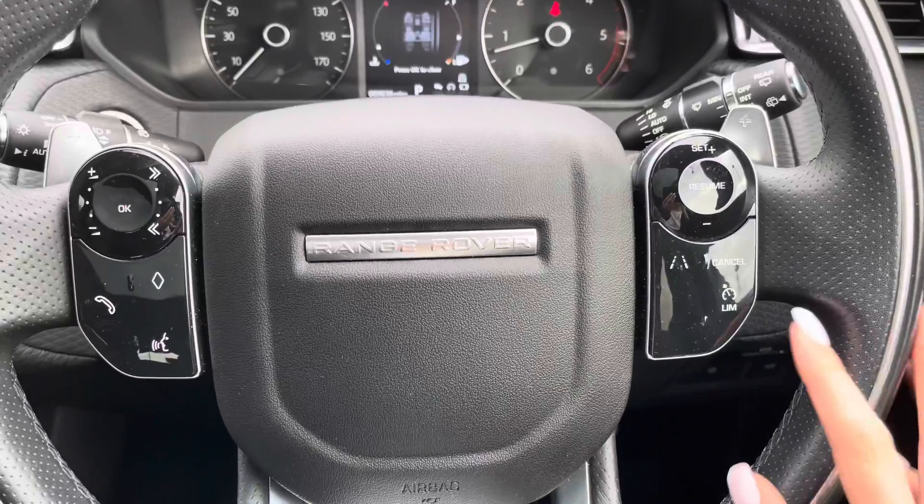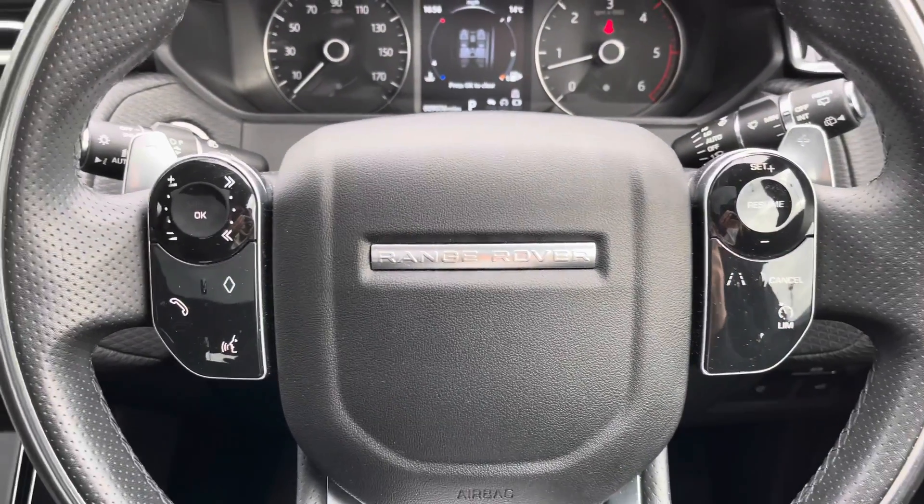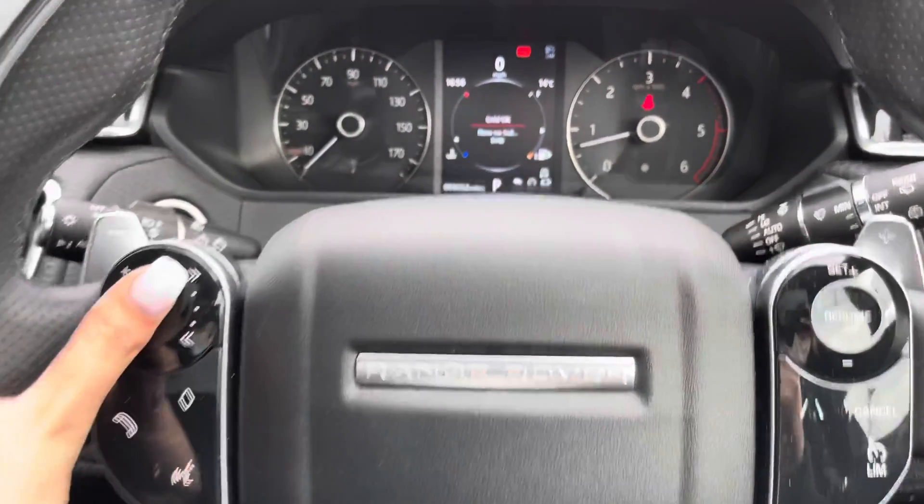Controls on your wheel include a speed limiter, lane departure warning and cruise control, which is helpful for motorway driving. Along with Bluetooth, allowing you to make calls whilst on the go.